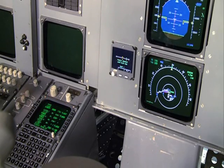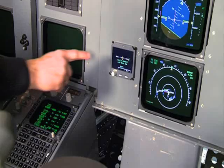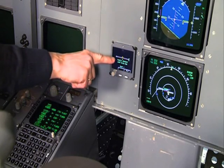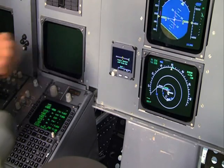We are passing now waypoint Echo Hotel 005, initiating the left turn. As you can see, the track deviation indicator is now indicating right because we are intercepting course 119 from the left.